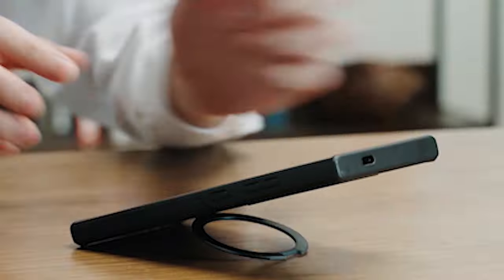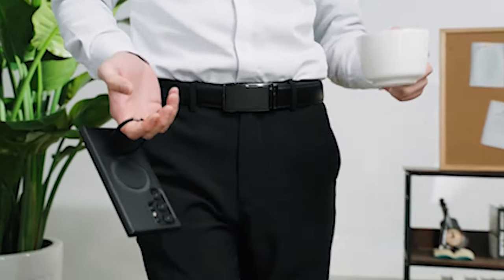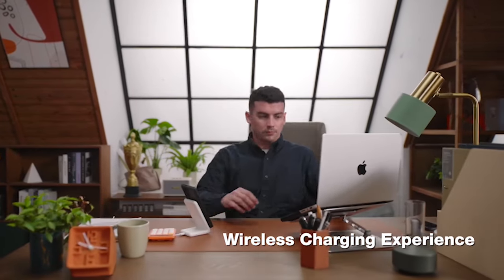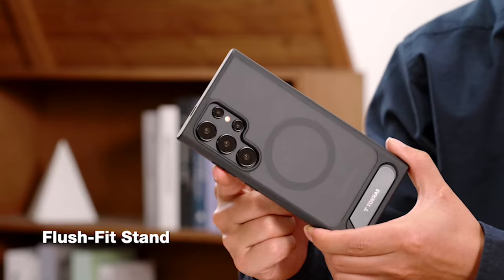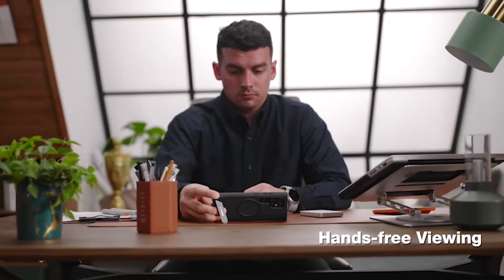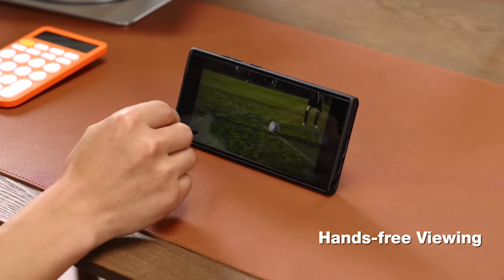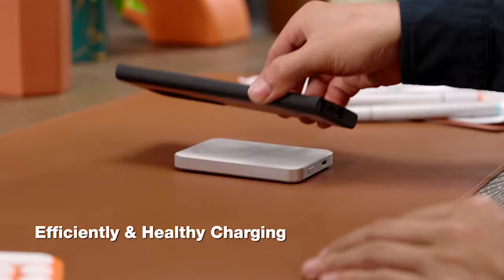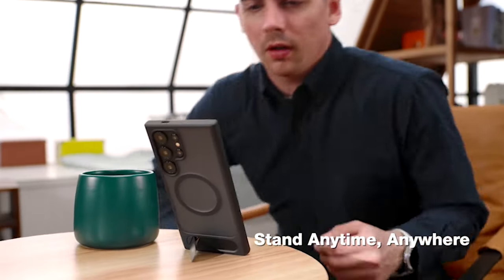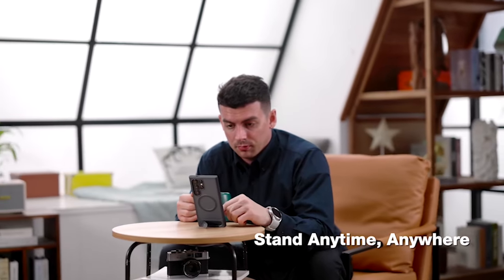5 Best Samsung Galaxy S24 Ultra MagSafe Cases. Utilize cutting-edge technology to enhance your mobile experience. Experience the best Samsung Galaxy S24 Ultra MagSafe Cases, carefully created to harness the power of MagSafe technology. These cases offer consistent compatibility, guaranteeing a magnetic connection that is both secure and efficient. These cases feature premium materials and a sleek design that perfectly complements the S24 Ultra, with easy attachment of MagSafe accessories and wireless charging capabilities, all while providing robust protection for your device.